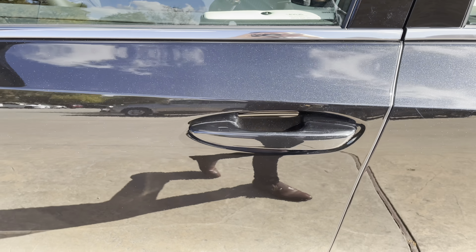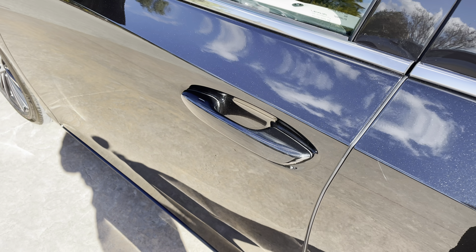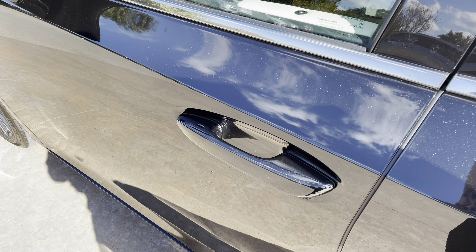This vehicle is equipped with keyless entry. With our key fob on us, we can go ahead and unlock the vehicle.